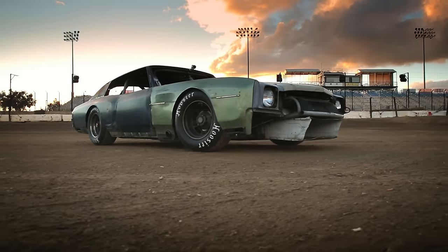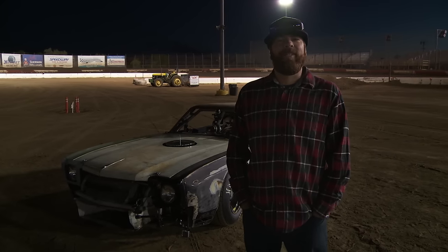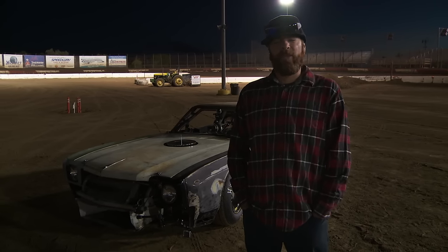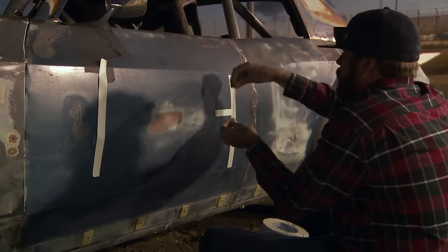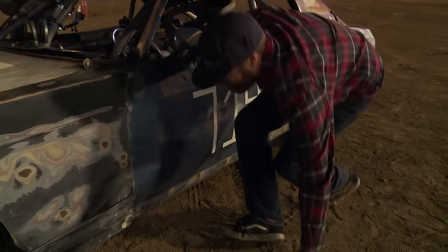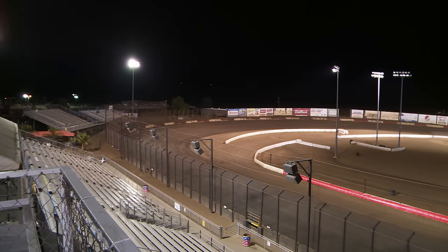We are at Paris Speedway in beautiful Lake Paris, California. They have lights here, so it didn't matter that we were ten hours late — we get to go racing. We actually rented this place out, so there's no one to race except each other using iPhone timing. Freiburger is going to get behind the wheel of a car he's never actually driven and go around a banked oval course that is downhill on these turns and uphill on these ones. He's going to attempt to not put it in the wall before I get to drive.